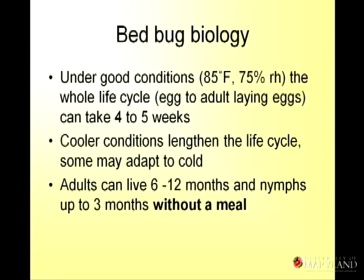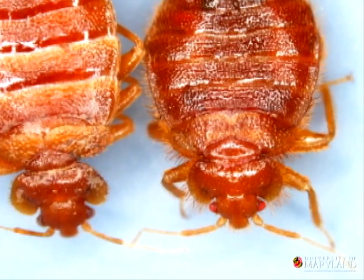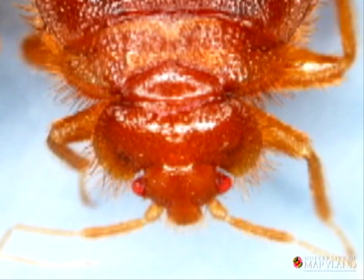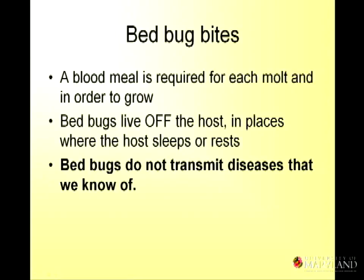You can't abandon your home and expect bed bugs to go away or die. Bed bugs feed by piercing the skin — it's not unlike a mosquito bite. The bite is nearly painless because, like ticks and mosquitoes, they inject an anticoagulant and an analgesic, or painkiller. The saliva produces an inflammatory reaction, and reactions will vary. You can have many bites from one bed bug as it grows up — a nymph will feed over and over again. Bed bugs do live off the host. They like to live in quiet places where people sleep and rest. They don't like to be disturbed, they don't like to cling to you — they're not like body lice.